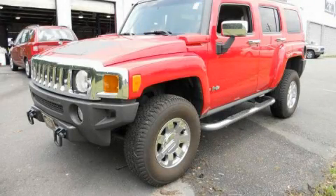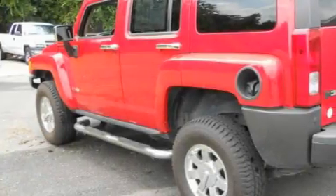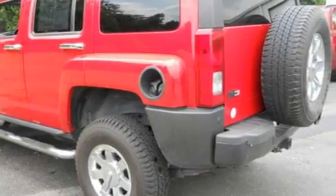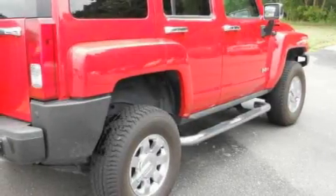This is a 2006 Hummer H3, for when safety, size, and space are of importance. It has a 3.5-liter, 5-cylinder engine, an automatic transmission, and 4-wheel drive.